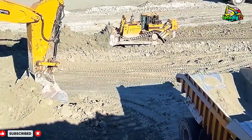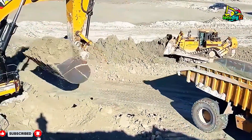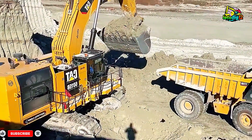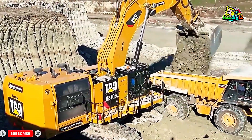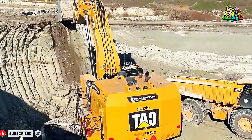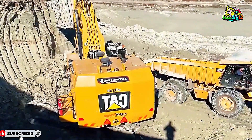Deep inside the mine where dust meets dawn, the CAT 6015B keeps working — unshaken, unstoppable. These machines are more than metal and hydraulics. They are symbols of human will, of men who rise before the sun, who face the heat, the noise, and the weight of the earth — all to fuel progress and power the world.